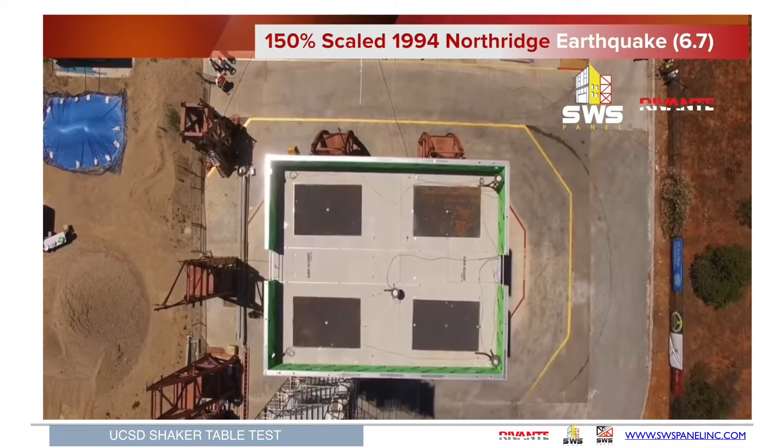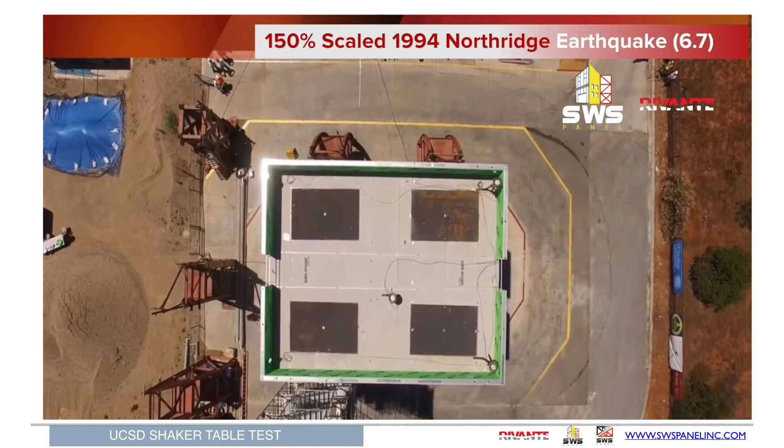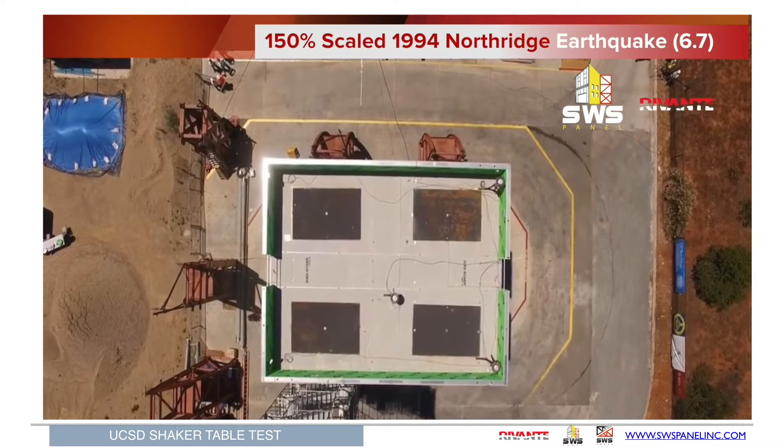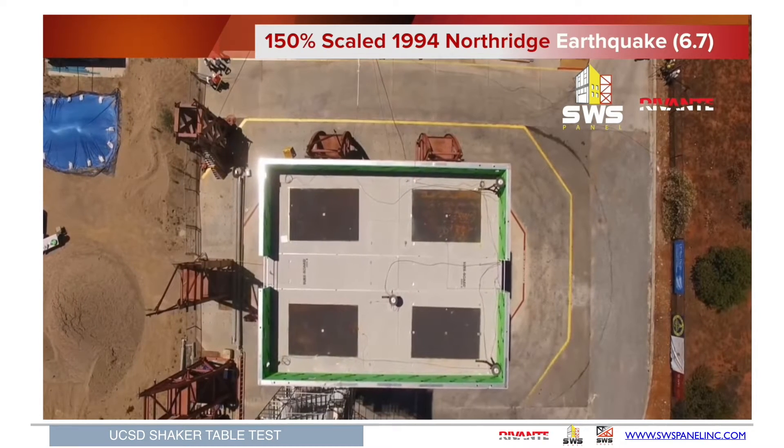Please note in the top view the 1,500-pound steel plates at every unit to simulate live load. This occurred at every floor along with a fully loaded water heater, range — a complete, fully loaded building.